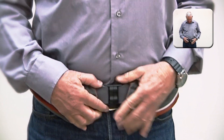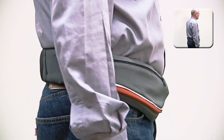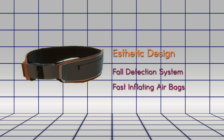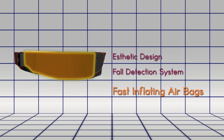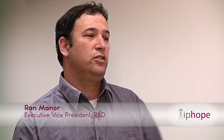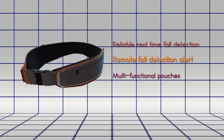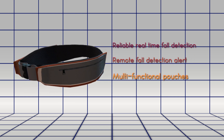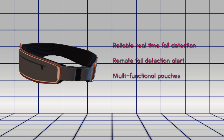Hip Hope's active hip protector device is designed as an aesthetic belt worn comfortably around the person's waist. A sophisticated fall detection system activates fast inflating airbags once an impending collision with ground surface is identified. The system is able to detect a wide range of falls and send an alert to a predefined destination that a fall has occurred.